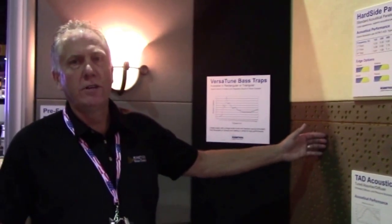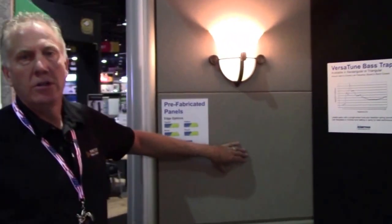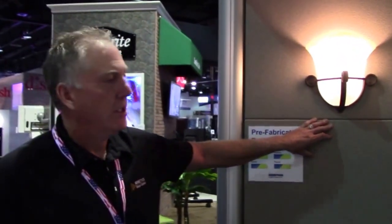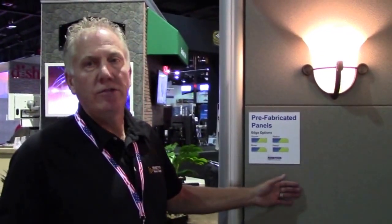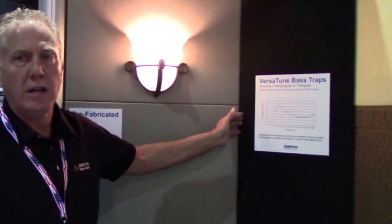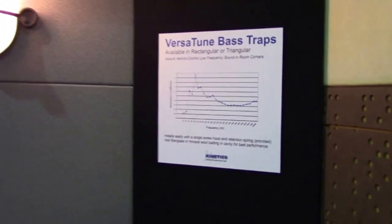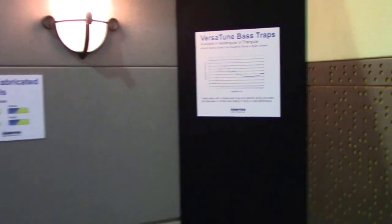So to summarize, these types of unique composite panels can be used to create these types of finishes using a variety of fabrics. And with proper panel placement and selection, you balance the room and create great acoustics for your audio experience. We also have base traps for the corners that can be utilized for the pressure buildups in the corners. And in the end, you're getting the most out of your equipment by utilizing the right products and materials. Thank you for listening. Have a good day.